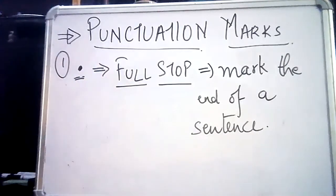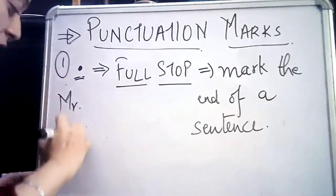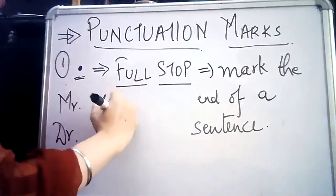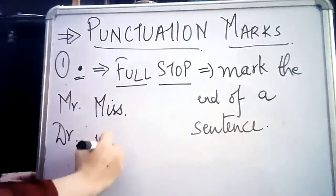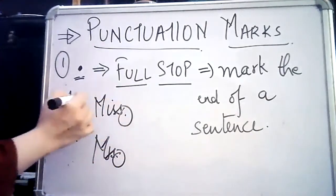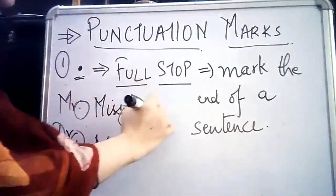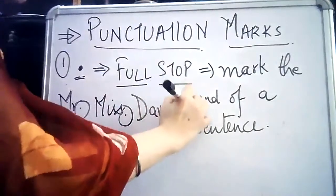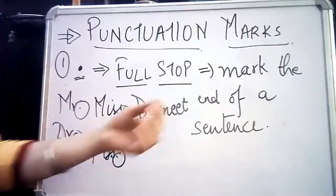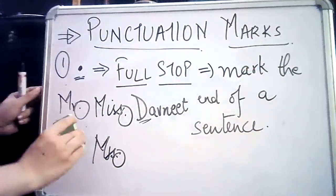Where else do we use this dot? When we are writing titles like Mr., Doctor, Miss, Mrs. — we use this dot after these abbreviated titles. It tells us that we can begin the next word, the name, with a capital letter. So the full stop marks the end of a sentence so that the sentence is meaningful.